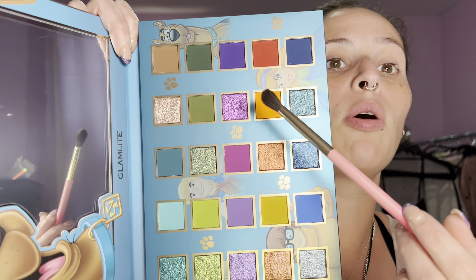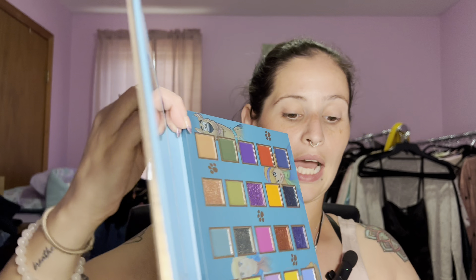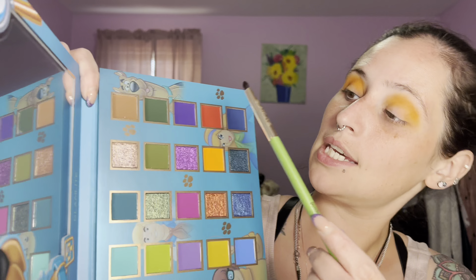The first palette we're going to use is the Rut-Roh Raggy palette. I love the colors in this one — they match what I'm wearing, which is exactly why I chose it. They're obviously way brighter; these are duller, more subtle colors. I'm definitely going to go with either the matte or shimmer of this color because it's one of my favorite colors ever — it's very limey and I love me a lime green.